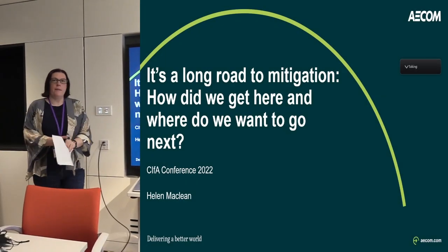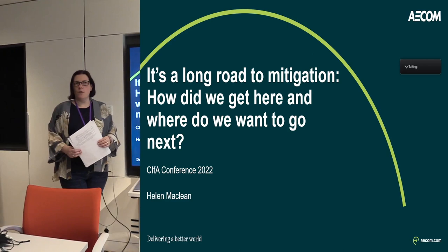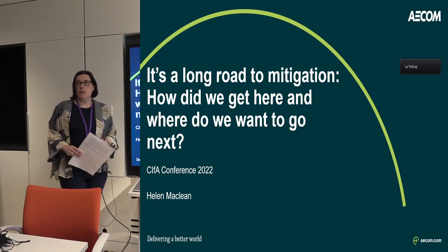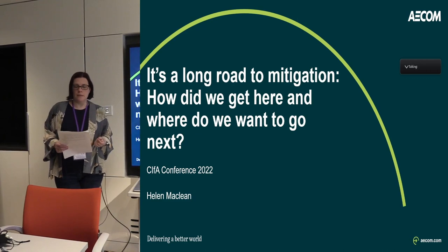Good morning everyone. My name is Helen McLean. I'm an archaeological consultant with AECOM where I've worked for nearly 21 years in various guises. I mainly work on major infrastructure projects, particularly highways, which is what I'm going to talk to you about today.